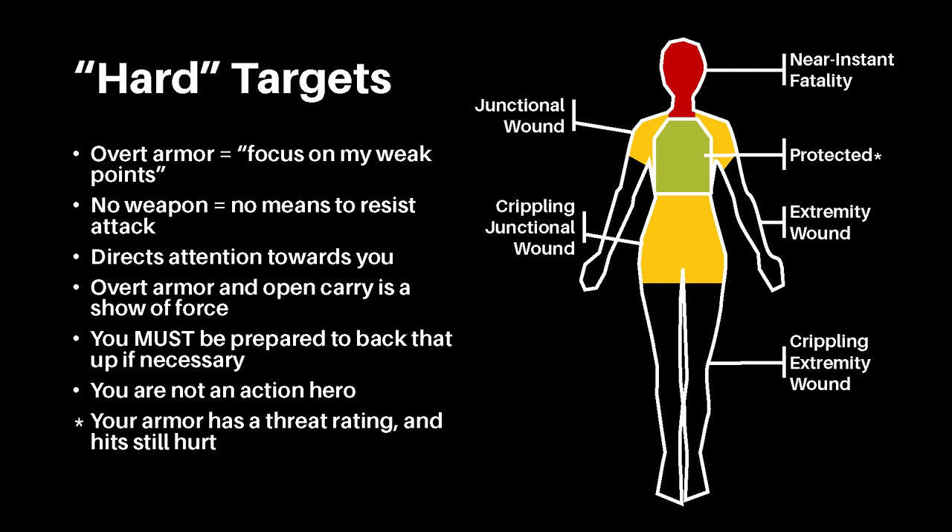Wearing overt armor communicates to any potential assailants that you are a hard target — likely someone willing to put up a fight — but it also communicates that you have strong and weak areas. Rather than targeting your chest, they can instead target your head and kill you instantly, or target your pelvis, causing ephemeral hemorrhage in an area that can't be treated by a tourniquet, as well as bone breakage and total loss of mobility. Furthermore, your armor has a threat rating and cannot withstand all threats. A hit stopped by your armor may still break your ribs and knock the wind out of you. This is not a video game; you are not an action hero — you are still very much vulnerable to pain. If the assailant wants to attack a crowd, now they know they should focus on the hard targets first, to ensure they have an easier time killing the rest without much resistance. Your overt wear of armor communicates that to them.